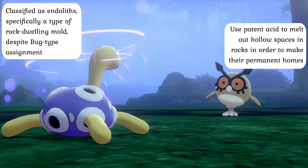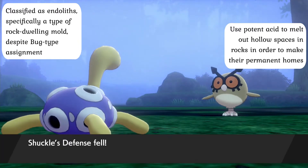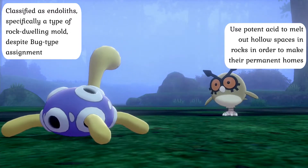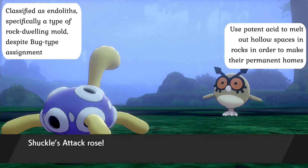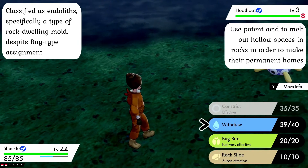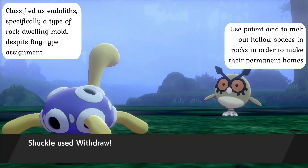Because their soft bodies are extremely vulnerable to damage and unable to move very fast, take much in the way of damage, or even strike very hard, Shuckle hide themselves in round rocks that they create by secreting an acidic liquid from the tips of their limbs — strong enough to easily melt even the sturdiest of rocks within a few minutes. Once inside the makeshift shell, Shuckle never leave their home under any circumstances and are thus practically never seen without one in the wild.